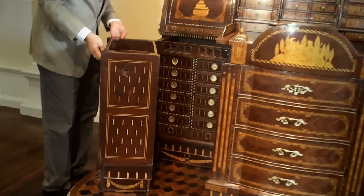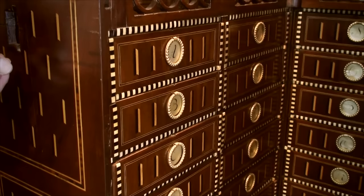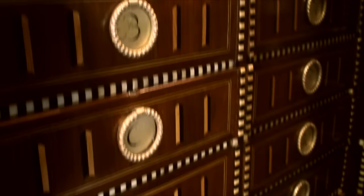You see all the drawers here? They're alphabetized. Exactly. Is that an ivory inlay? This is Mother of Pearl. Mother of Pearl — even better. And how many drawers altogether? There are over 200 drawers. Oh, my.